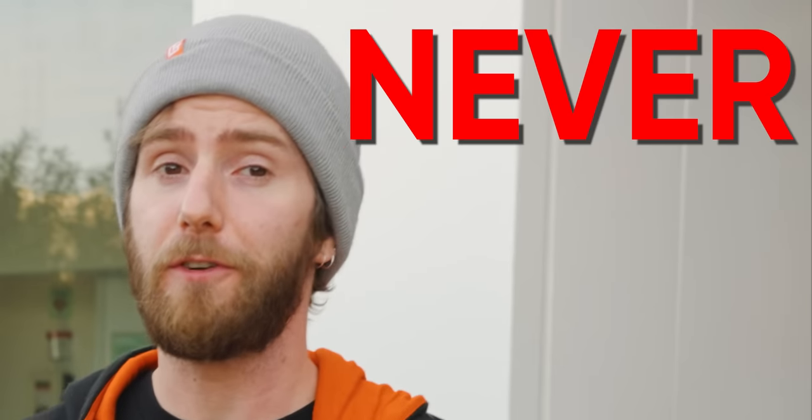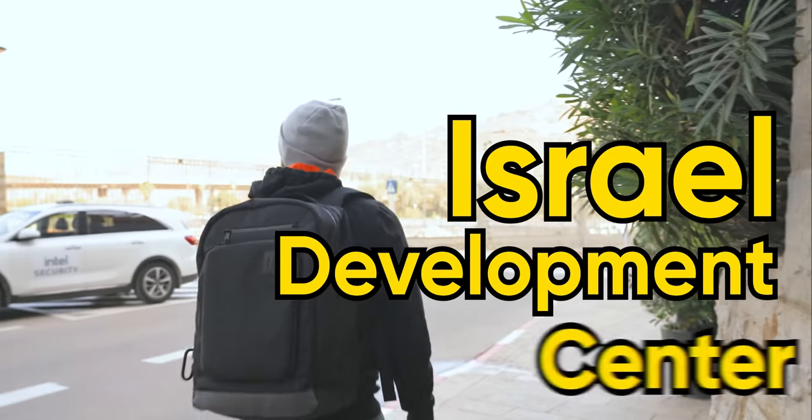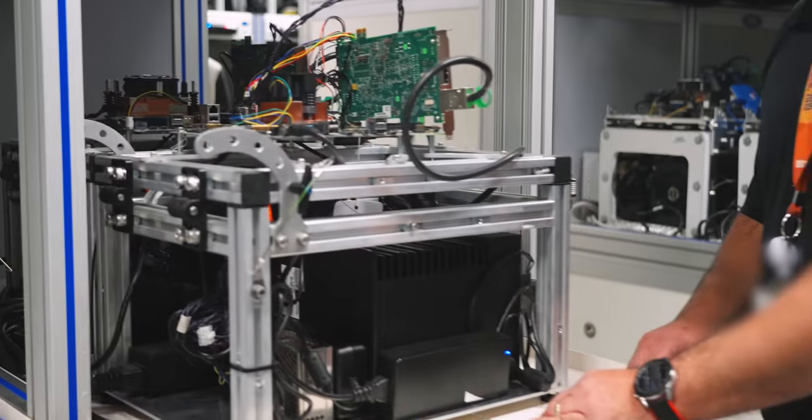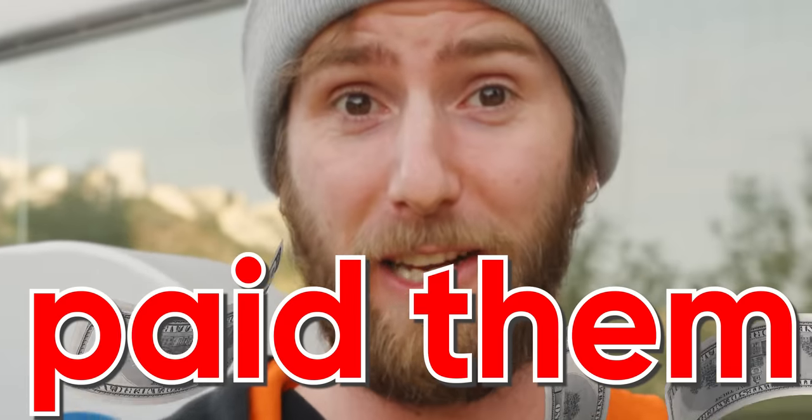Intel sponsored this, or at least they tried to. I've never done this before, but shortly after I arrived at Intel's Israel Development Center, I ripped up the previously agreed upon sponsorship check because the lab here is so far beyond anything I've ever seen before in my life that I would have paid them to take a tour of it.